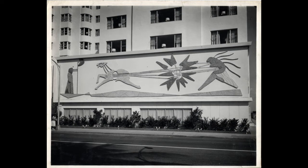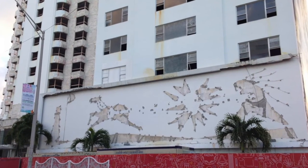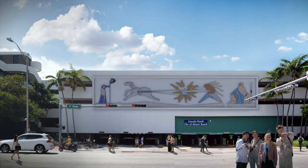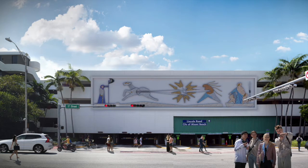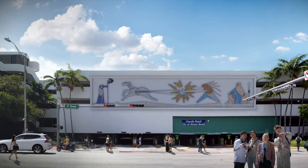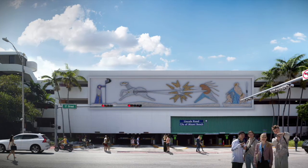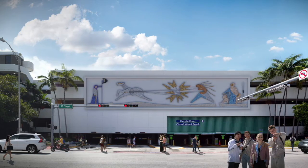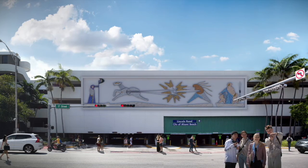And we are proposing a location. Ultimately, it's up to the city to decide if this is acceptable. But if we go to the next slide, I'd like to show you our concept. This is not an inconsequential expense, because we have to restore the mural, mount the mural, and put it on the board that it will be sitting on. Our suggestion is taking a look at the 17th Street parking garage, North Face.